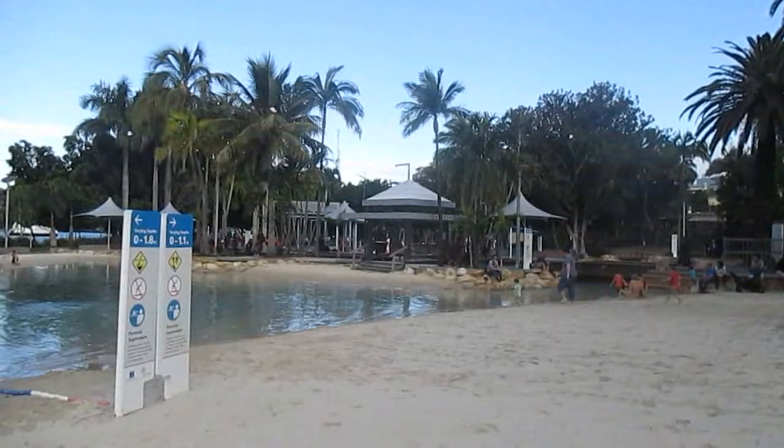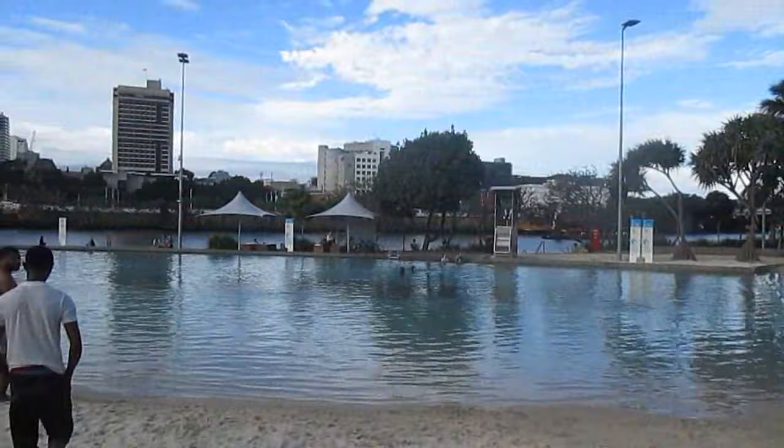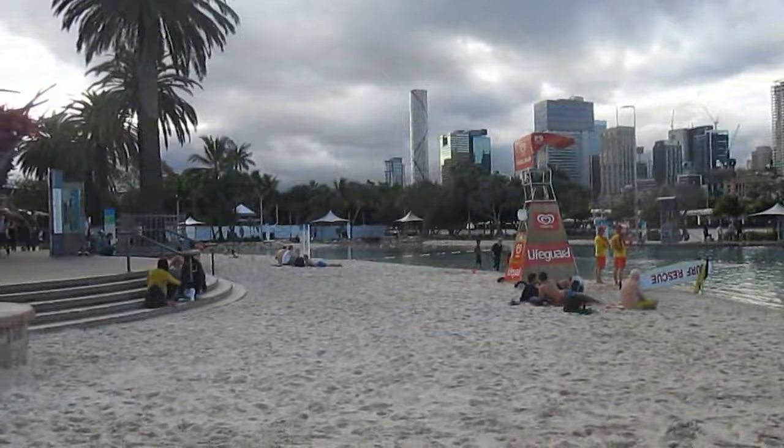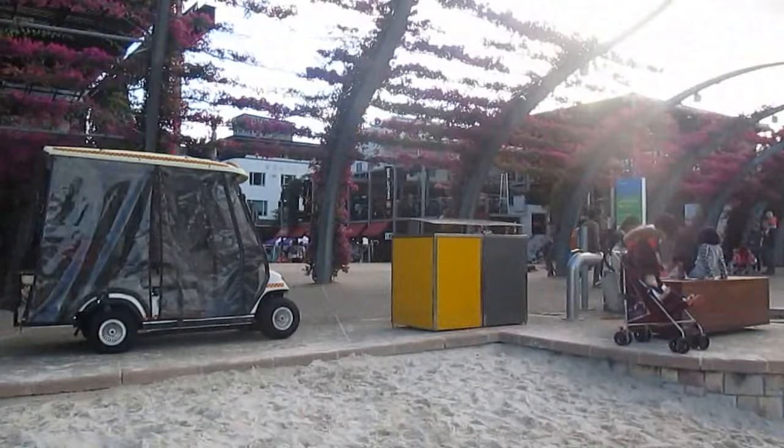We're at the beach on South Bank in Brisbane. Just a very brief view here — these are all artificial, the sand and the swimming pool and so on, but it's linked up to the Brisbane River there, you can see. You can see part of the city, downtown Brisbane, and looking around through the South Bank area with a nice warm variety of plants.